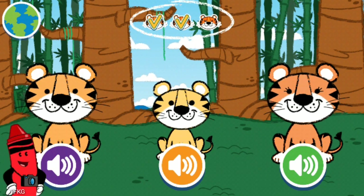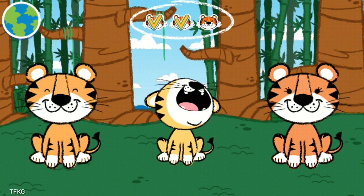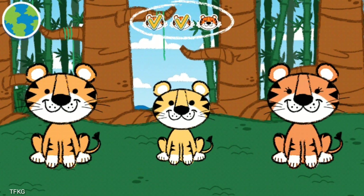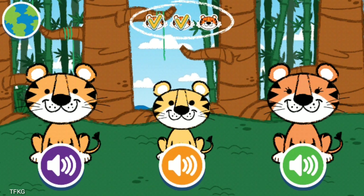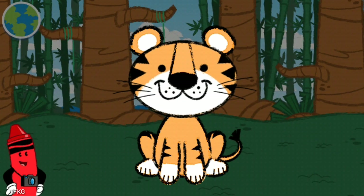How about another one? A tiger roars! Now it's time to record your own version — make your animal sound into the microphone!